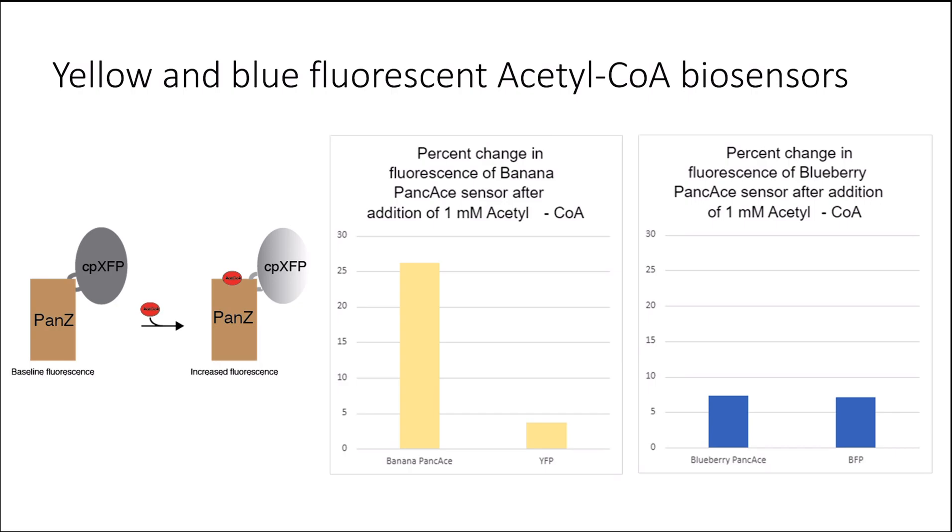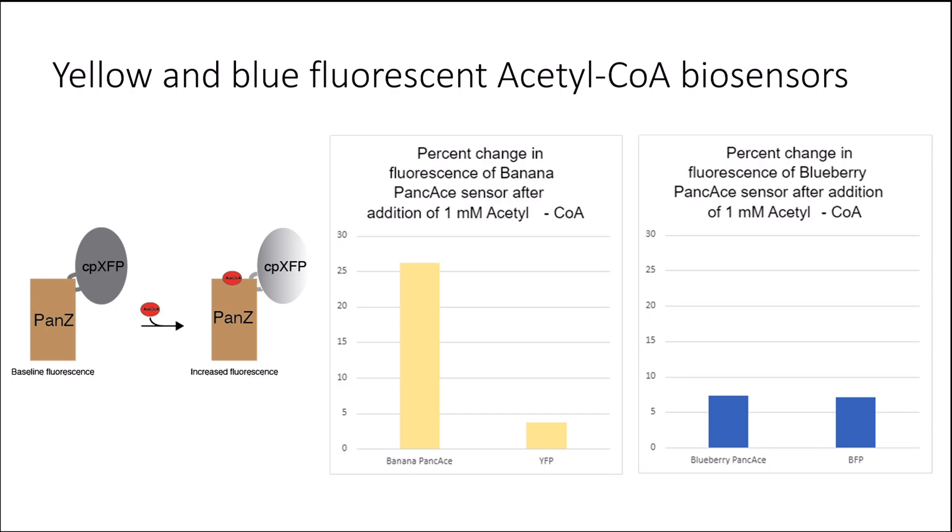These results suggested that yellow may serve as an alternative candidate biosensor; however, blue will need further optimization for proper functionality. In future work, we will consider an alternative host organism such as S. cerevisiae for surface display, and finally we will test red fluorescent protein as an alternative color for the biosensor.